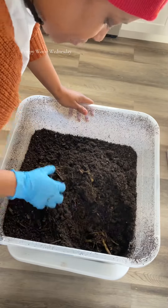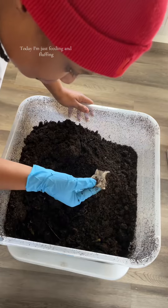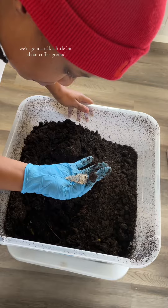Peace good people. Happy Worm Wednesday. Today I'm just feeding and fluffing and while I do that we're gonna talk a little bit about coffee grounds.